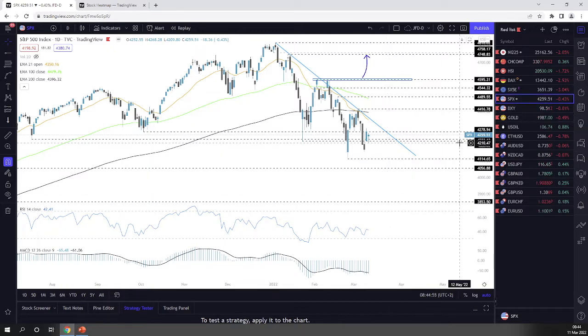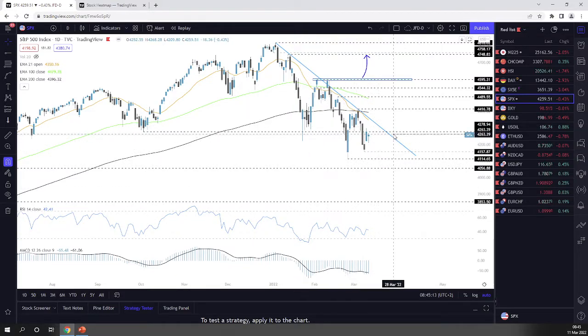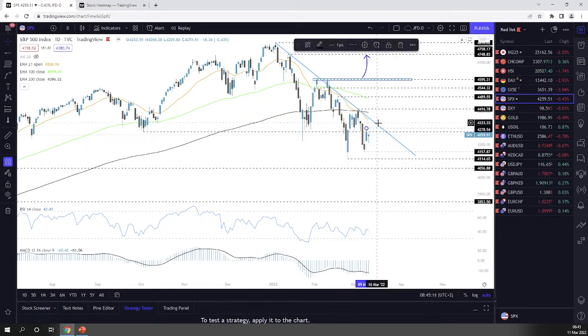Coming back to the S&P 500 levels — I'm going to mark this lowest point of this week near the 4,157-4,158 zone. A drop below this may open the door towards some lower levels. For the upside, stick to the downside line for now, because a break of that downside line could also push the index above the 21-day EMA and potentially more buyers could join in.